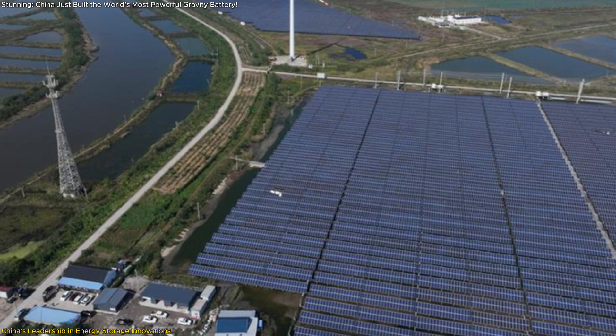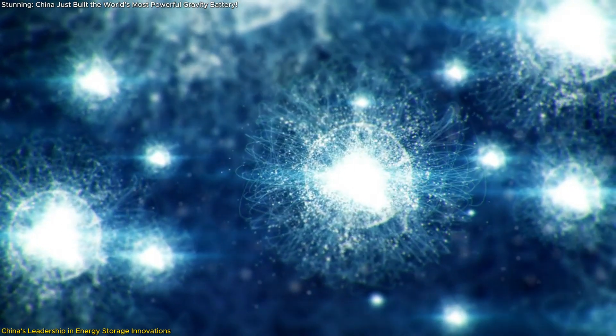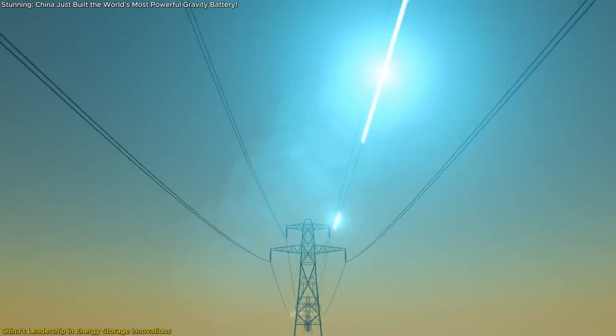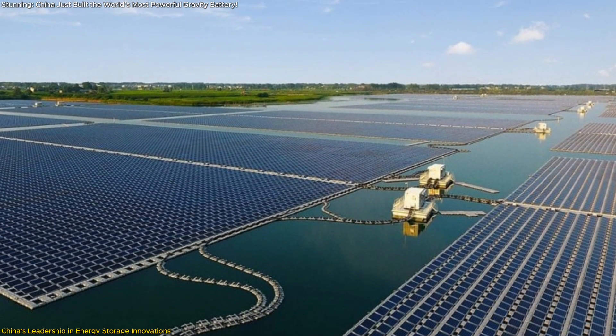Rudong also hosts China's largest offshore photovoltaic hydrogen storage project. This system utilizes solar power to electrolyze seawater, producing hydrogen, which is then used to generate electricity during peak demand periods, offering a versatile and clean energy storage solution.